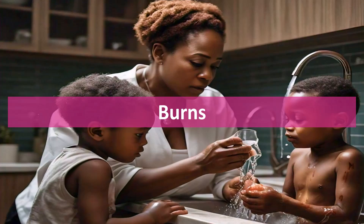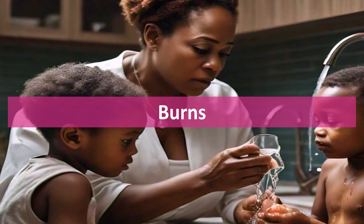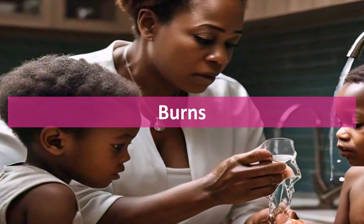Burns. For burns, cool the area under running water for at least 10 minutes. Cover it with a sterile, non-stick dressing. Serious burns, like those with blisters or covering large areas, need immediate medical attention.